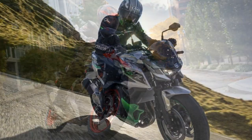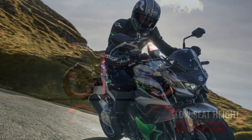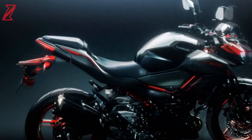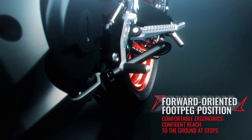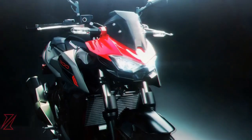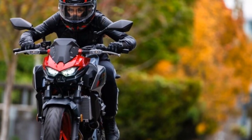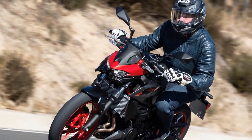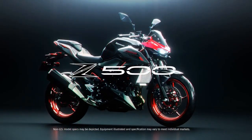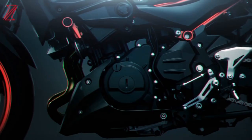The heart of the 2024 Kawasaki Z500 is its 451cc DOHC liquid-cooled parallel twin engine mated to a 6-speed transmission featuring a slipper and assist clutch. This power plant, also found in the 2024 Eliminator and slated for the 2024 Ninja 500, produces a claimed 51 horsepower at 10,000 rpm and 31.7 lb-ft of torque at 7,500 rpm. Dyno tests conducted by Cycle World on the 2024 Eliminator revealed 47.2 horsepower at 10,430 rpm and 29.03 lb-ft of torque at 7,510 rpm.